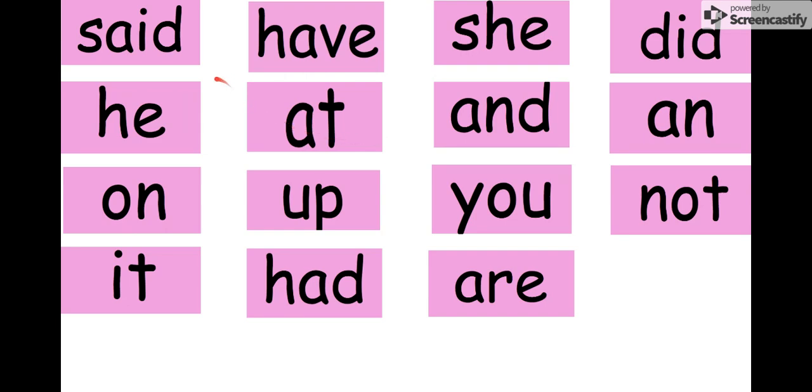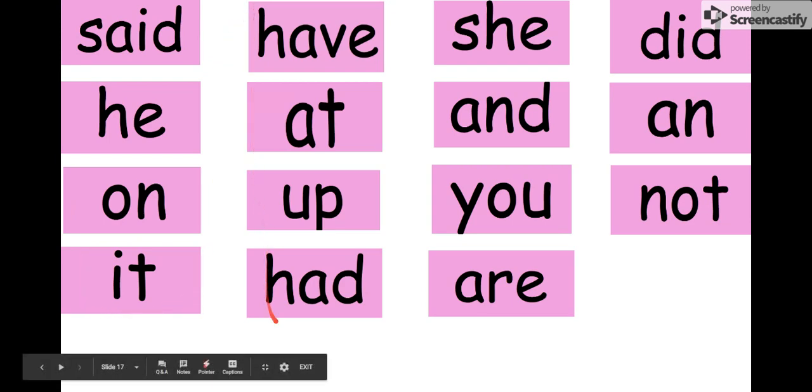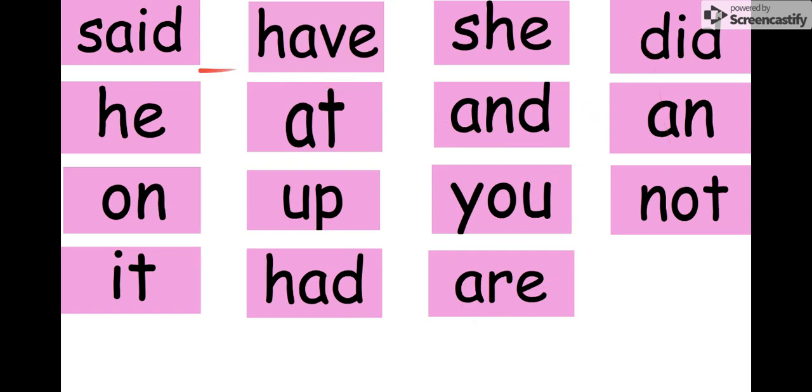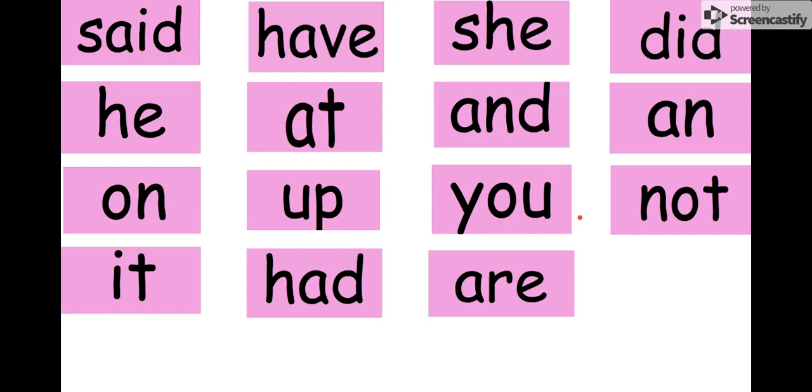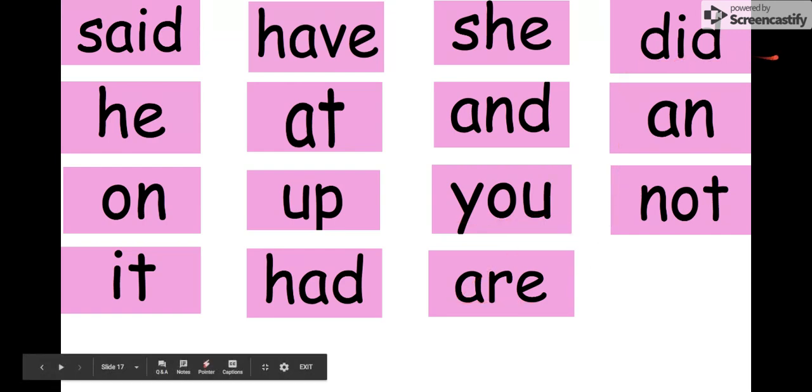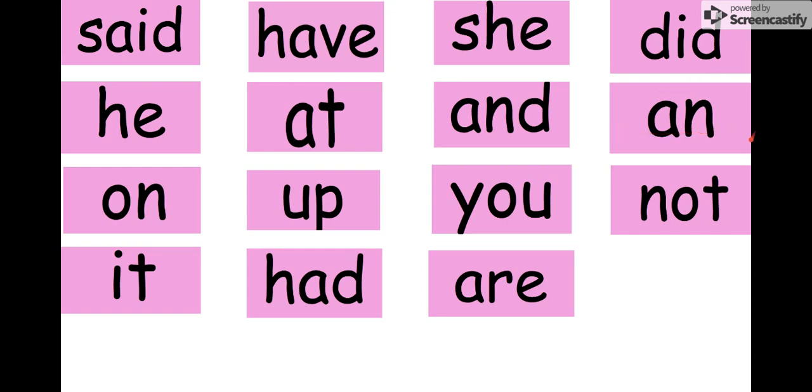Alright, let's review all of our words really quickly. We're going to start up here, go down, go back up, down, and back up. Ready? Say each word after me: on, said, he, on, it, have, at, up, had, she, and, you, are, did, and, not. Those are our pink words. Keep studying, kindergartners — this is a great way to become the best reader that you can be!